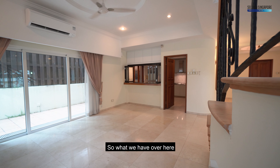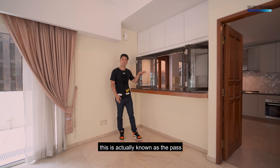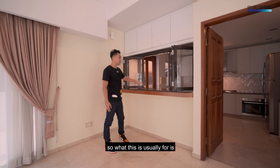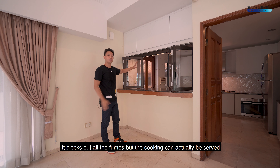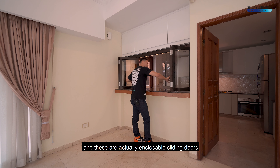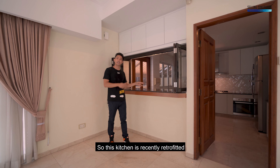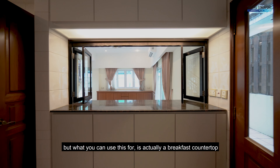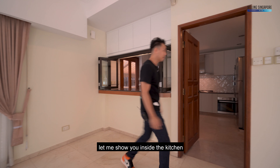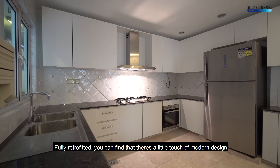Over here is the formal kitchen. This space is known as the pass — you'll see a lot of these in European houses. It blocks out all the fumes, but the cooking can be served onto this area. The owners have built in encloseable sliding doors. This kitchen is recently retrofitted, and you can use this countertop as a breakfast bar — just pull up bar stools and you're ready to go.